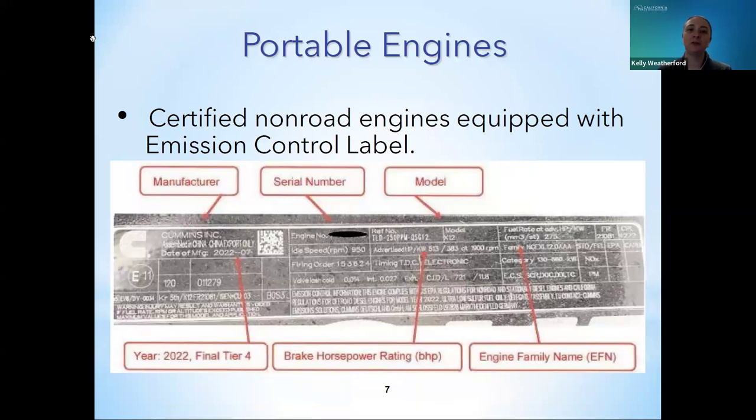Portable engines eligible for PERP registration will have an emission control label indicating that the engine is certified to a specific tier level. The label will include the engine manufacturer, serial number, model number, year of manufacture, brake horsepower rating or kilowatt rating, and the engine family name. The engine family name is the certification code indicating the yearly standard the engine was certified to, the engine type such as non-road compression ignition or spark ignition, the engine displacement, followed by sequence characters. CARB's approved executive order will specify the engine family name and tier level of each engine.